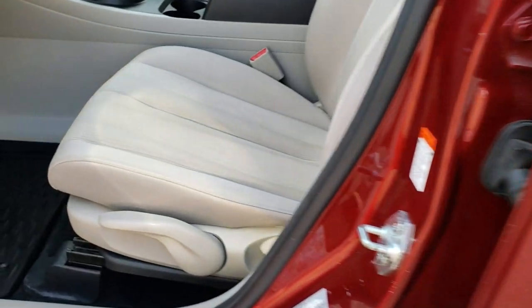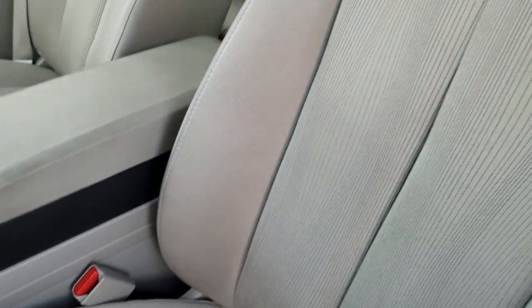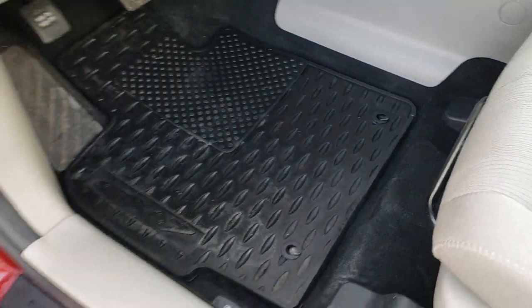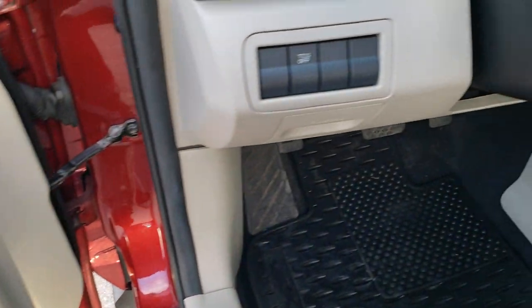Inside you get the gray cloth interior. This interior is super clean — no rips or tears on the seats. This vehicle's never been smoked in. It has the factory all-weather floor mats throughout, power windows, power locks, power mirrors, and traction control.